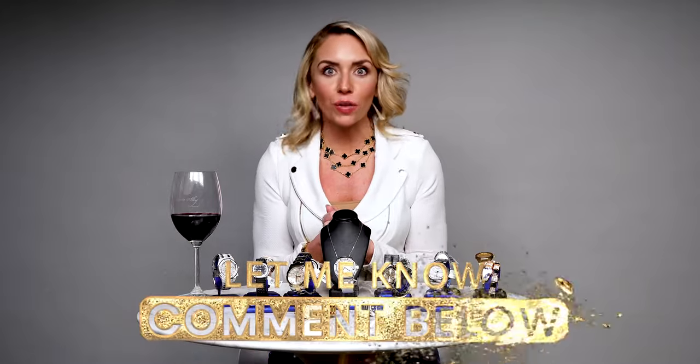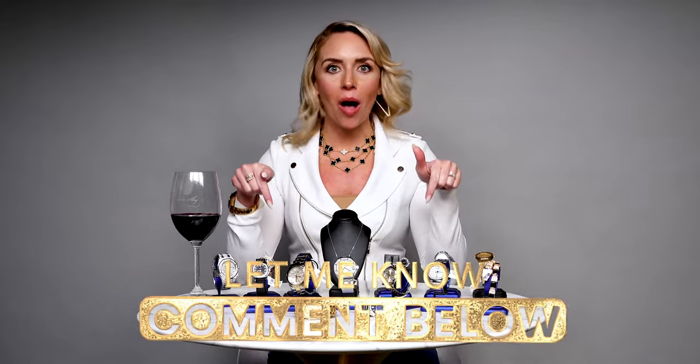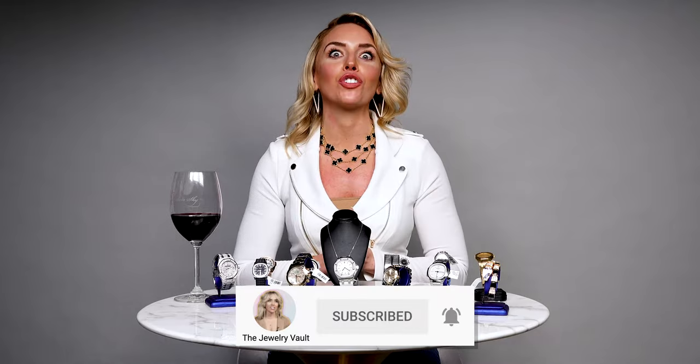And that is it for today! Let me know which was your favorite — go ahead and shoot them in the comments below. Don't forget to like, comment, and subscribe for all of your jewelry tips and tricks. We'll see you next time.